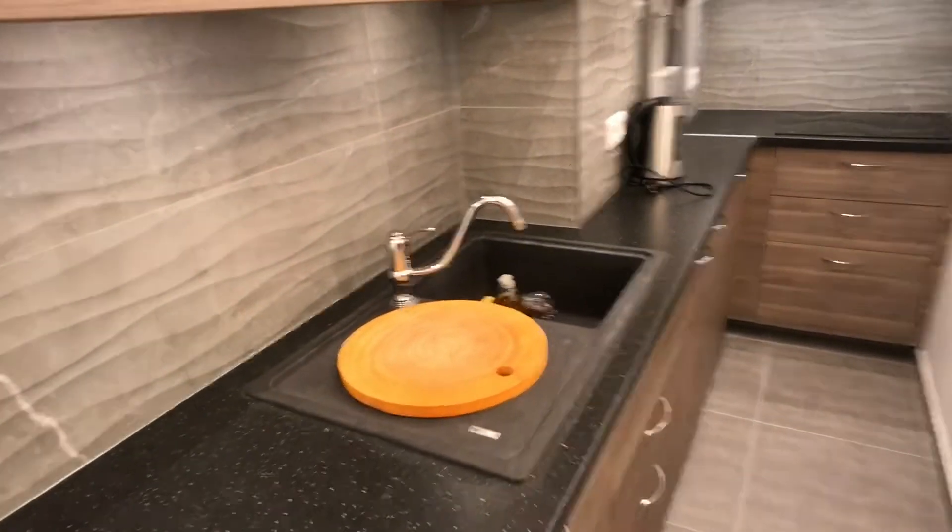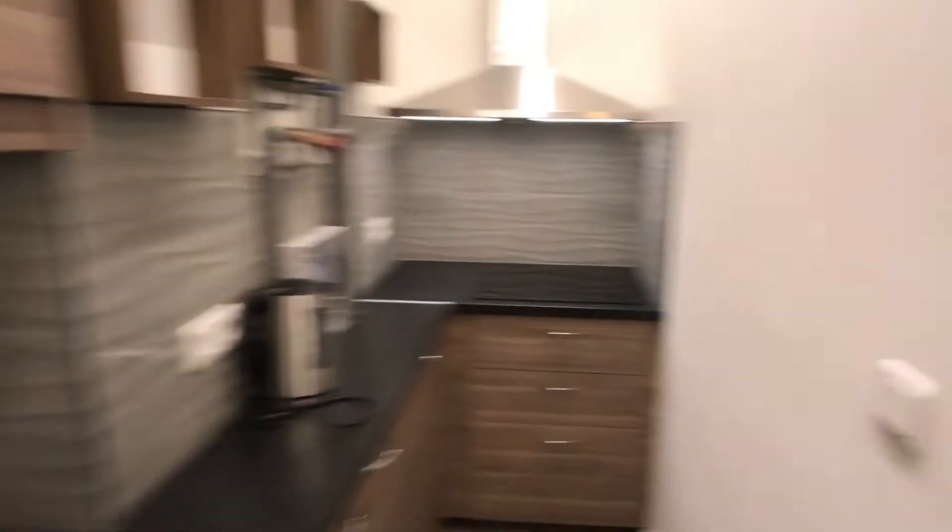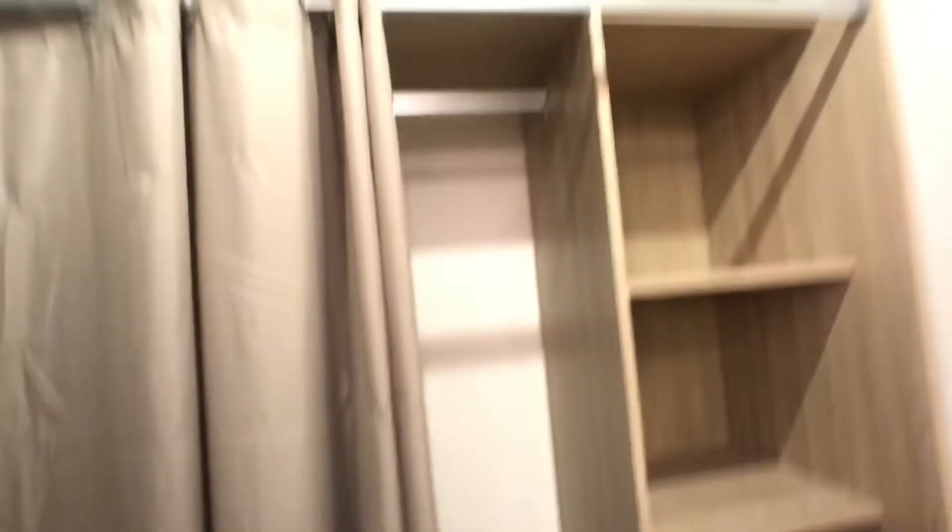The kitchen is fully equipped — microwave just right here, plates, the sink — and right there you have the storage room, so that's quite nice.